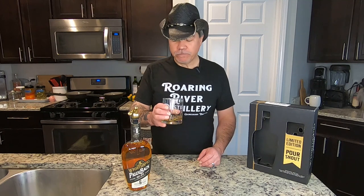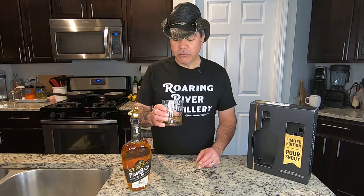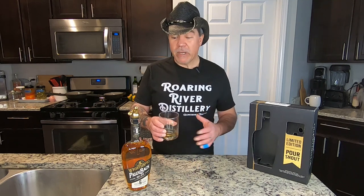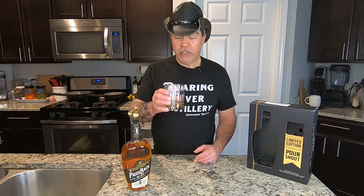Oh, that's nice. Really smooth. Definitely drinkable for somebody that maybe isn't a huge whiskey guy like me. But I can definitely enjoy a good whiskey, and this is delicious. Very nice.